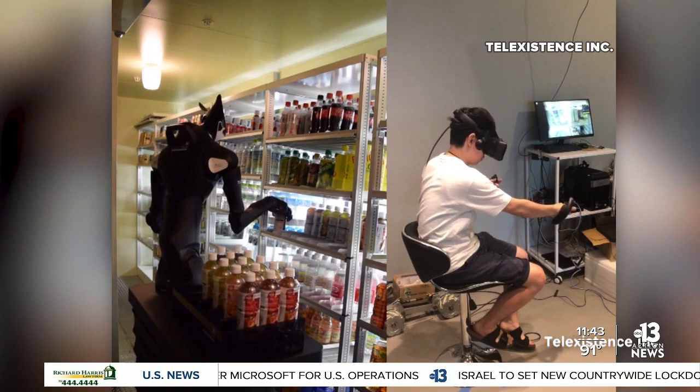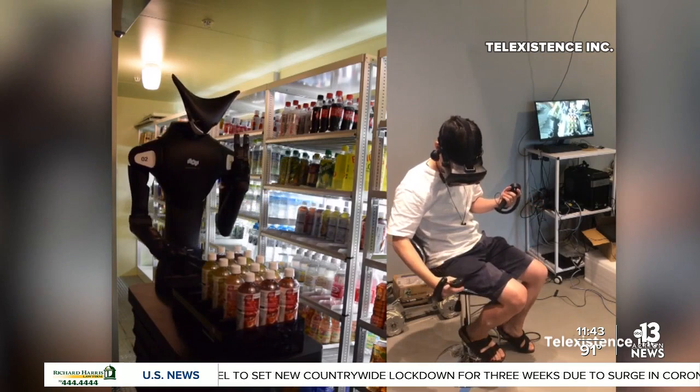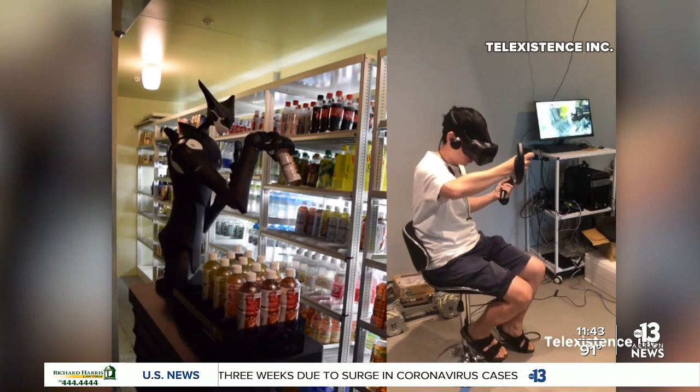It's seven feet tall and has three fingers on each of its two hands, along with cameras, microphones, and sensors. The robot can grasp objects and stock shelves. Shop staff control it remotely with a virtual reality setup.